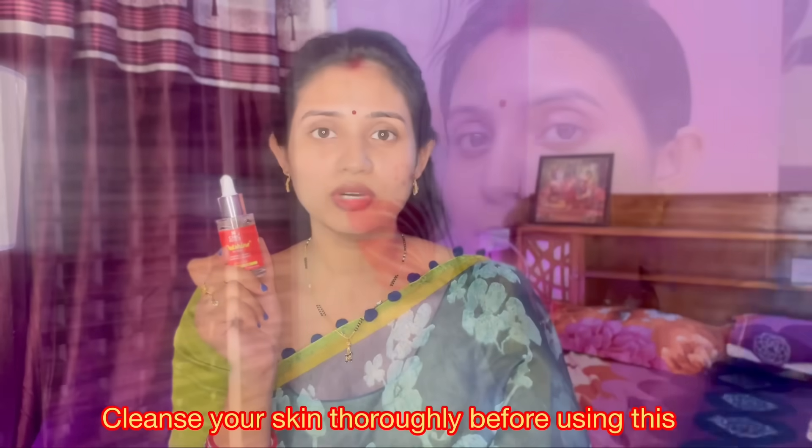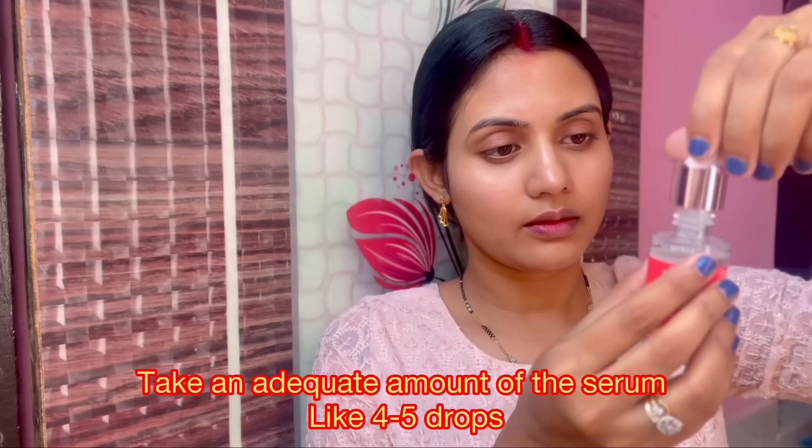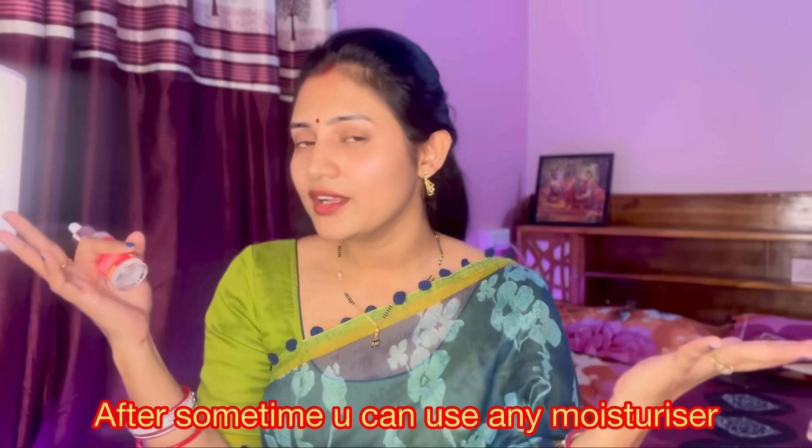I've already used one bottle, and I'm starting my second bottle today. First, cleanse your face with a face wash or wet tissue. Take 4 to 5 drops and apply. Don't rub — gently massage it in. I've found that rubbing wastes the product, especially since it's expensive. Instead, tap, tap, tap to help the skin absorb it properly.